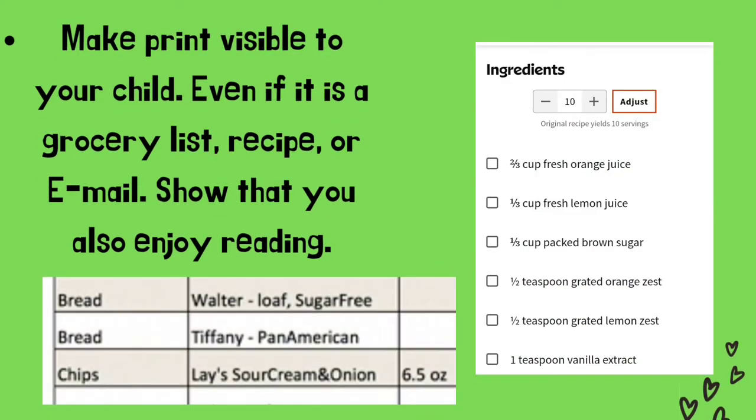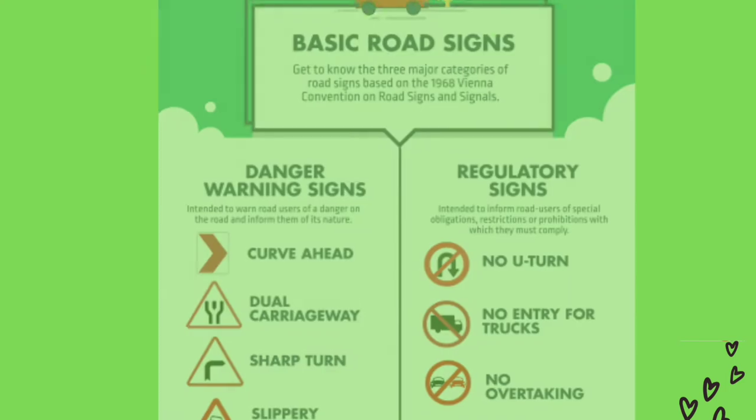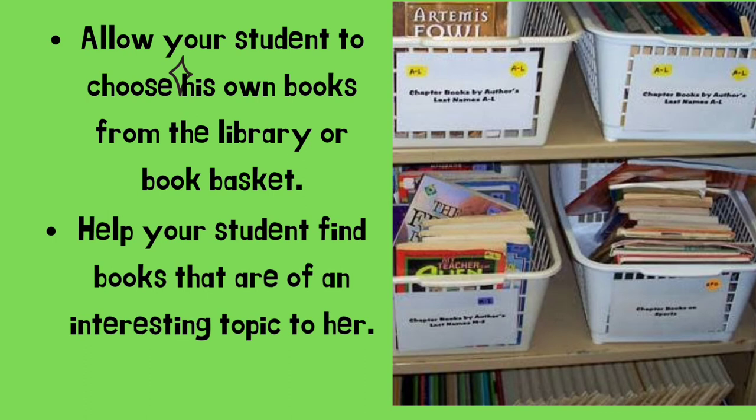Make print visible to your child. Even if it is a grocery list, recipe, or email, show that you also enjoy reading. You may read some of the ingredients that you are going to cook for the day. Basic road signs such as curve ahead, dual carriageway, sharp turn, slippery, no U-turn, and no entry for trucks and others. Read with your child every day, with a natural but cheerful voice. Allow your students to choose their own books from the library or book basket, and help your student find books on an interesting topic.